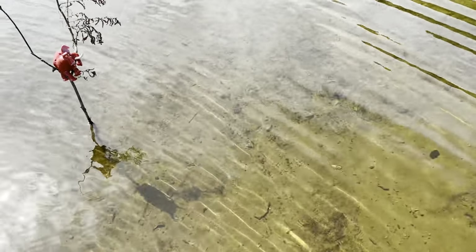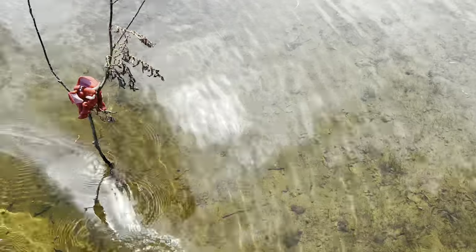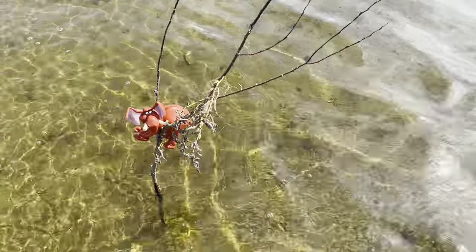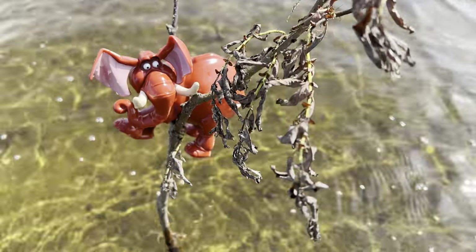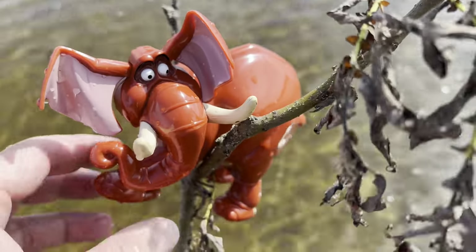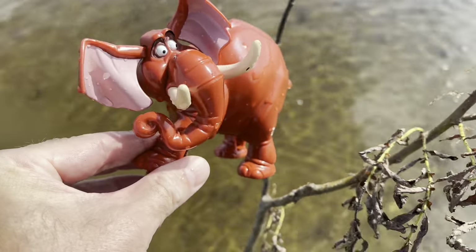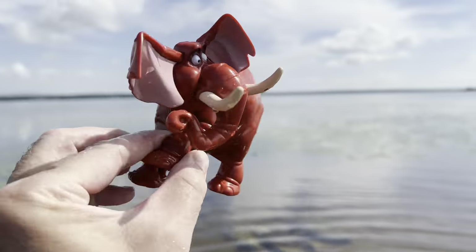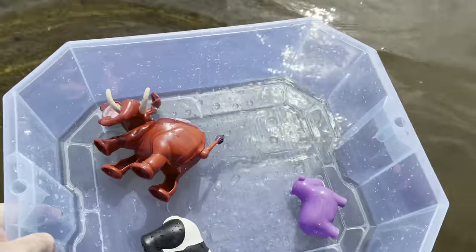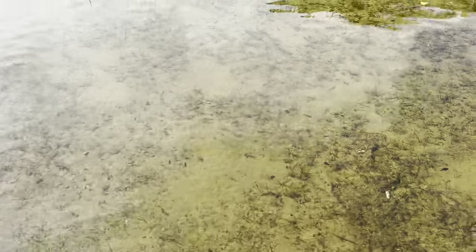Let me know if you see any wild zoo animal toys. I see one — it's something stuck in this tree. Whoa, look at this, it's an elephant stuck in the tree! Wow, elephant. Let's put the elephant in our tub and continue looking for some more wild zoo animals.